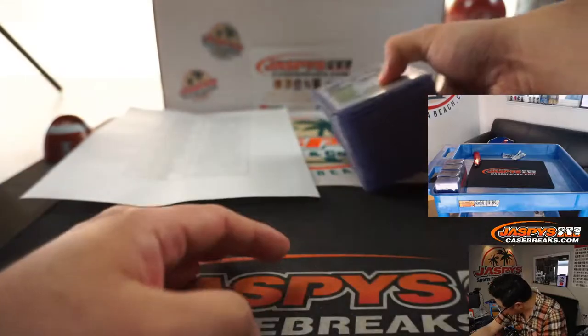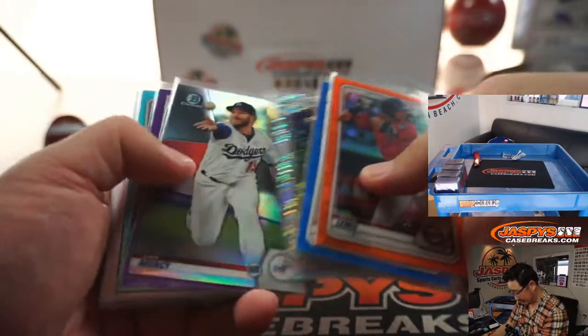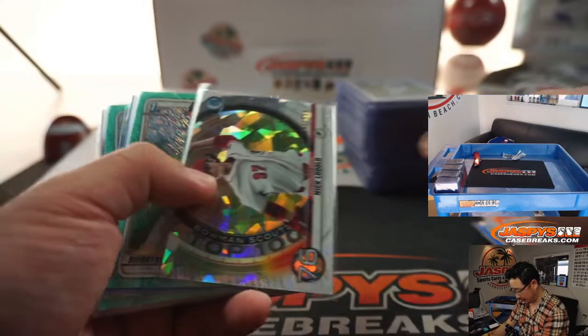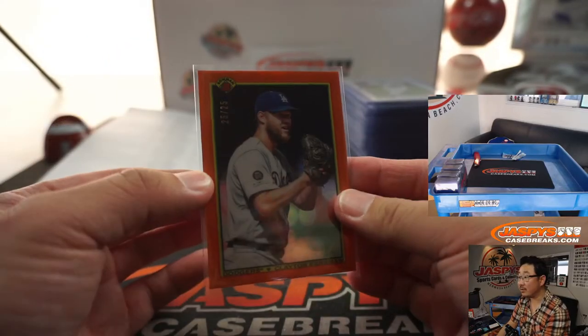Popping there too. We did have some oranges too. I guess we might as well just breeze through these really quick — some other different inserts. Gold paper, gold chrome, more atomics. Oh yeah, there's that Kershaw — I thought that was really nice too. That was 25 out of 25.